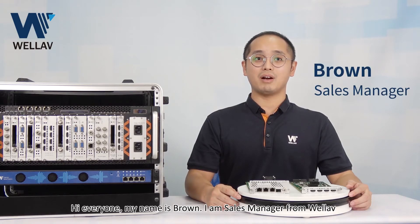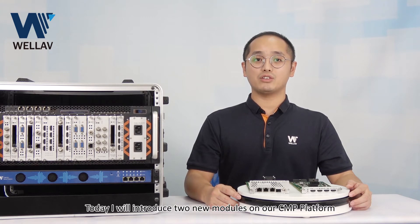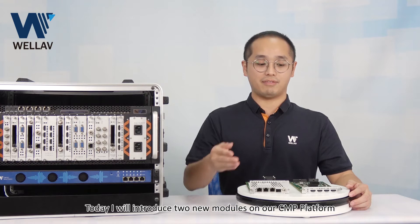Hi everyone, my name is Ron. I'm a sales manager from Wellove. Today I will introduce two new modules on our CME platform.